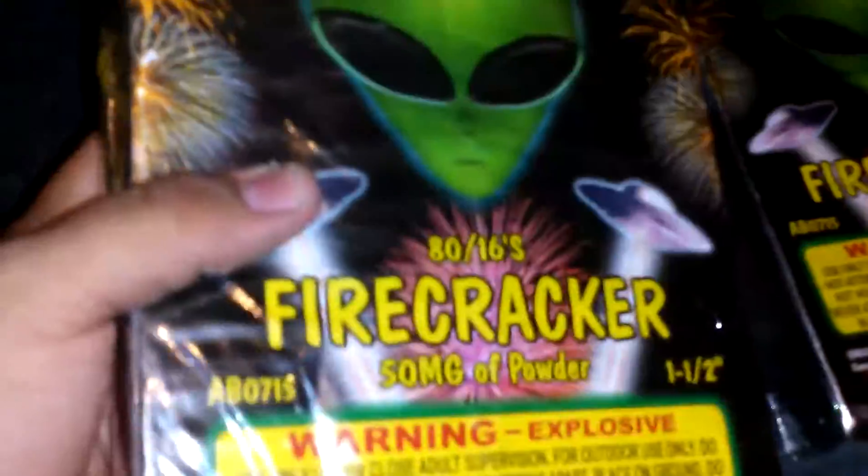Right here, 144 pieces of skyrocket — another one — each one cost me $25. These bricks come with 880 firecrackers inside, and each firecracker contains 16.